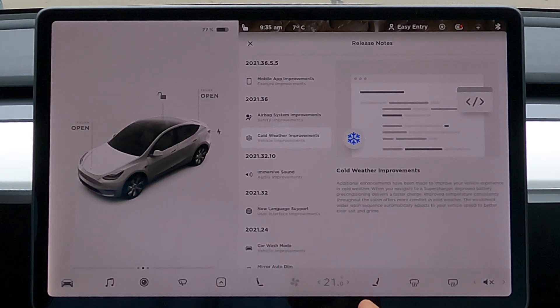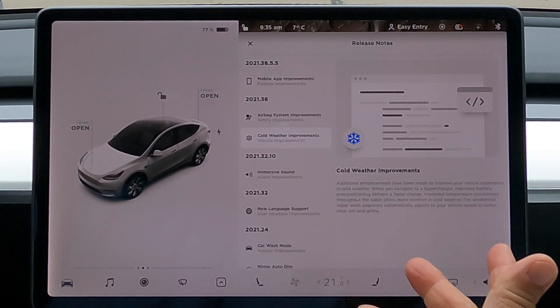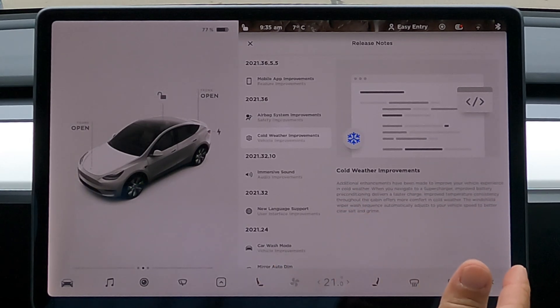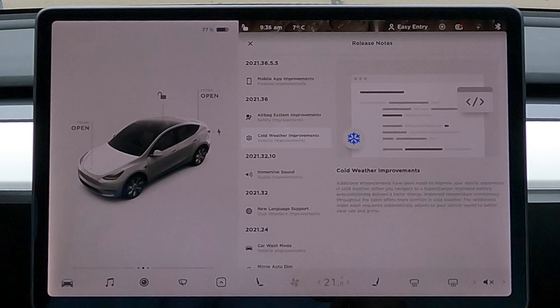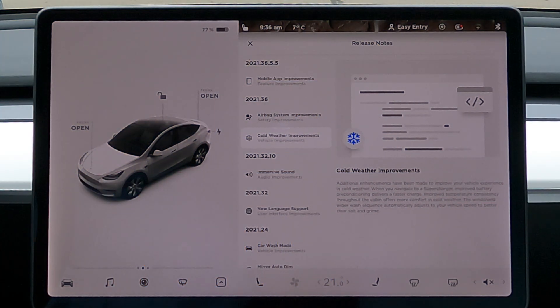The release notes say improvements have been made to improve your vehicle experience in cold weather. When you navigate to a supercharger, improved battery preconditioning delivers a faster charge. There's also improved temperature consistency throughout the cabin for more comfort in cold weather. I just preheated the car from the app, and it's seven degrees Celsius out. When the cabin reached the right temperature, I got a notification on my phone saying 'your car cabin is now at the desired temperature.' I've never seen that before — let me know in the comments if this is new or something I've been missing.